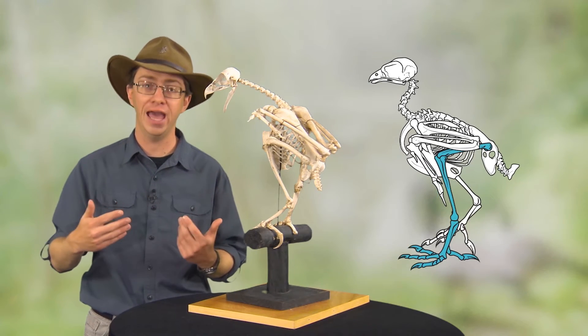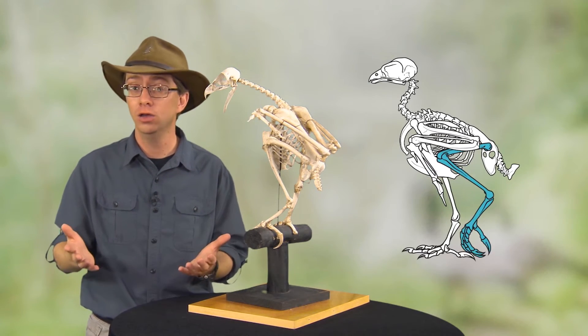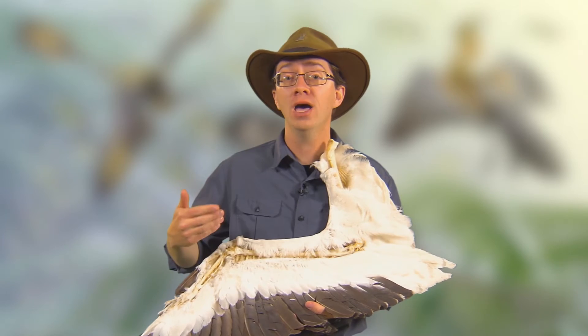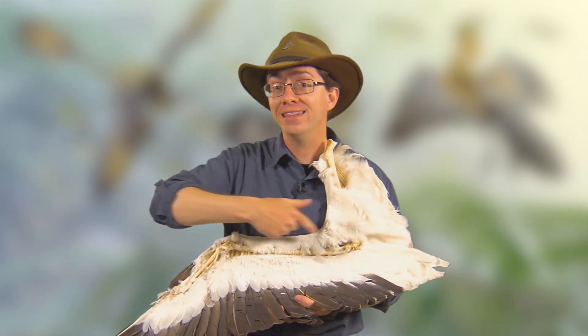Birds swing their upper legs relatively little when taking steps. This is the wing of a pelican, and it has been prepared so that you can see the relationship between the wing feathers and the skeleton.